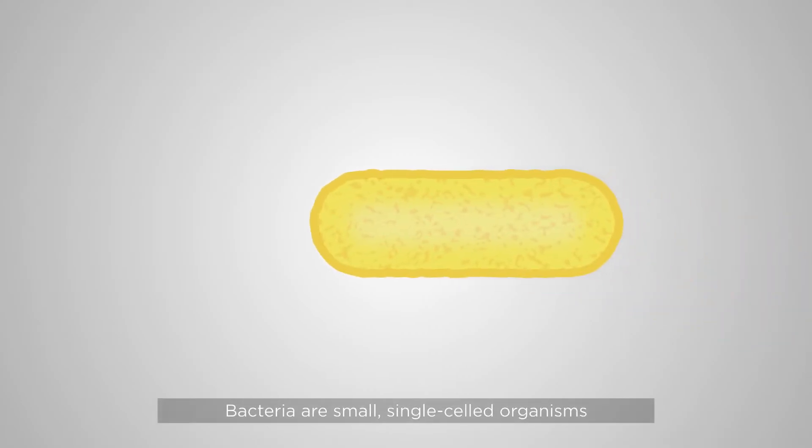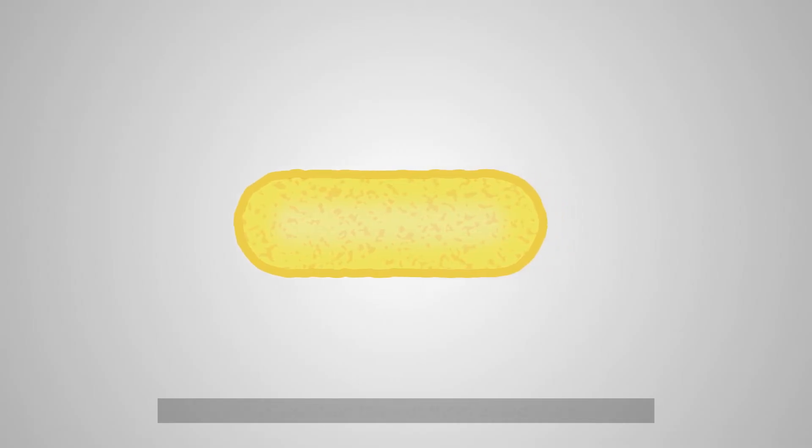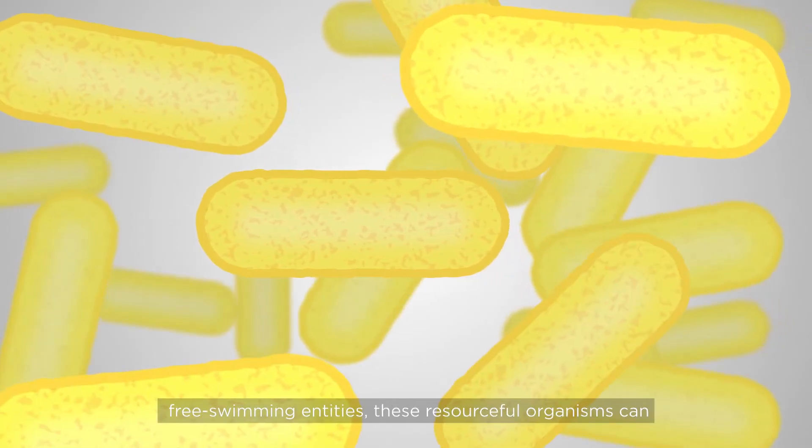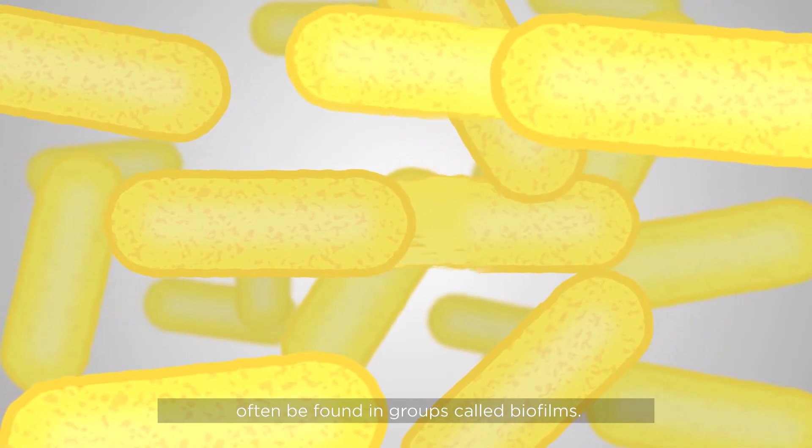Bacteria are small, single-celled organisms that we can't see with our naked eye. While we often think of them as individual, free-swimming entities, these resourceful organisms can often be found in groups called biofilms.